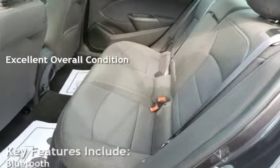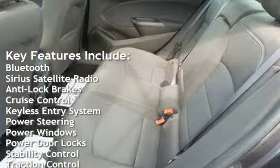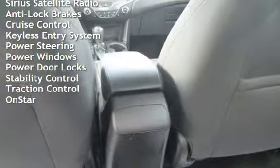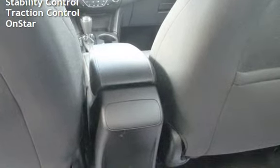Key features include Bluetooth, Sirius satellite radio, anti-lock brakes, cruise control, keyless entry, power steering, power windows, power door locks, stability control, traction control, and OnStar.